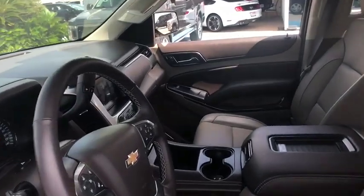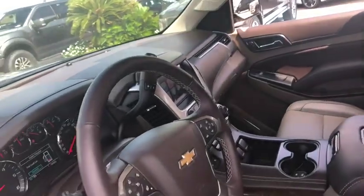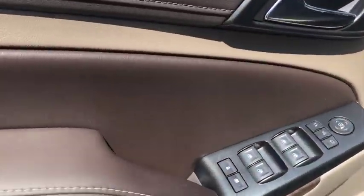Power liftgate, remote engine start, backup camera, power passenger seat, running boards, keyless entry, leather-wrapped steering wheel, driver lumbar, power steering, adjustable steering wheel.